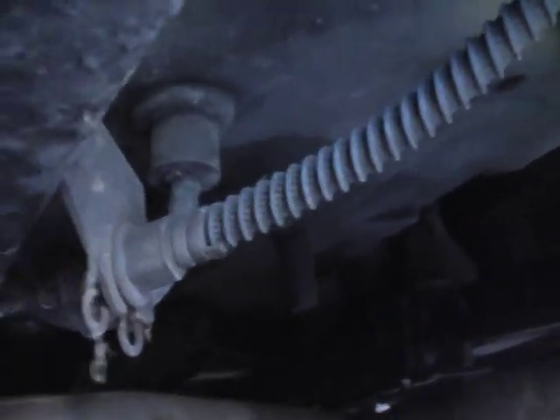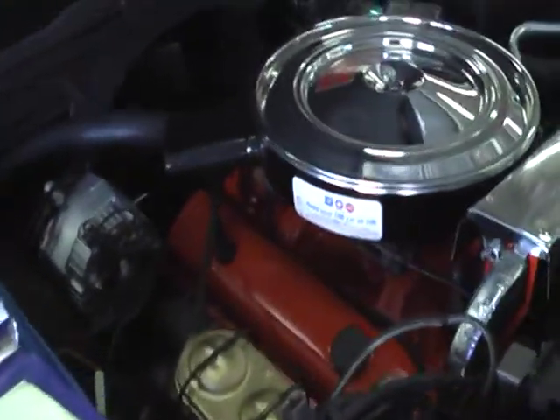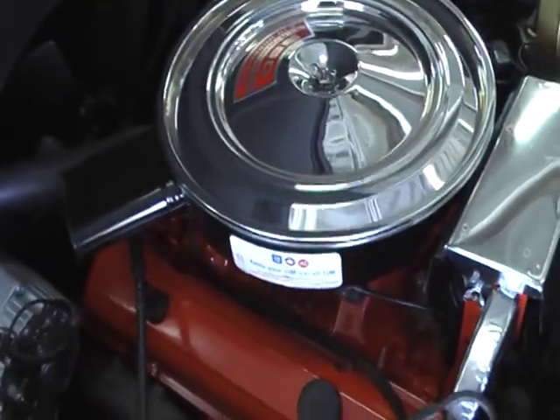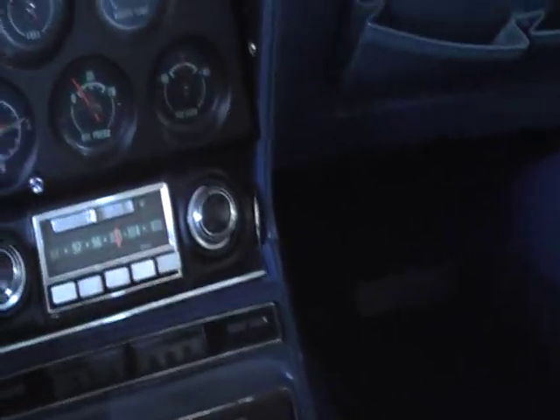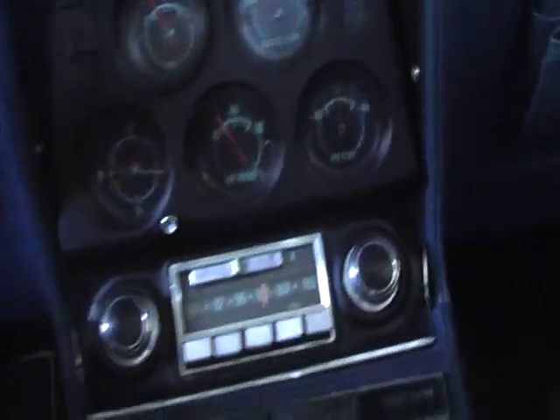It's not fancier than new — just detailed like they were when they were new. Everything on the car works. Even the clock has been changed to quartz internals so it works. All the accessories work — gauges and things like that. The air conditioning system was restored, so it blows nice and cold.